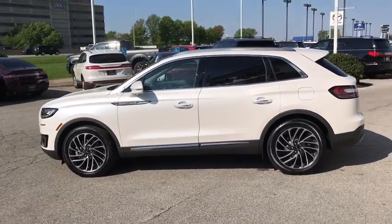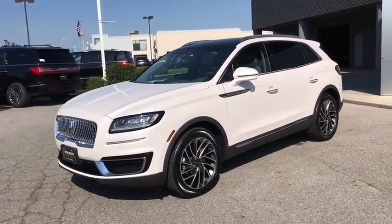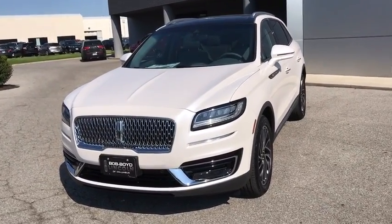All-wheel drive, lane departure warning, leather wrapped steering wheel, Bluetooth, power steering, adjustable steering wheel, four-wheel disc brakes, aluminum wheels, auto dimming rear view mirror.